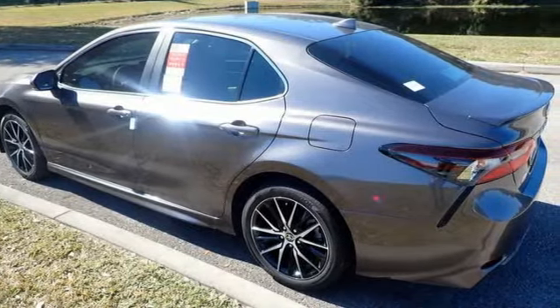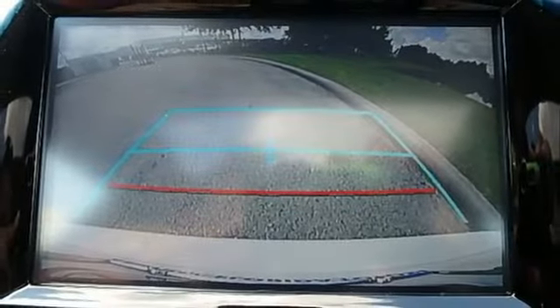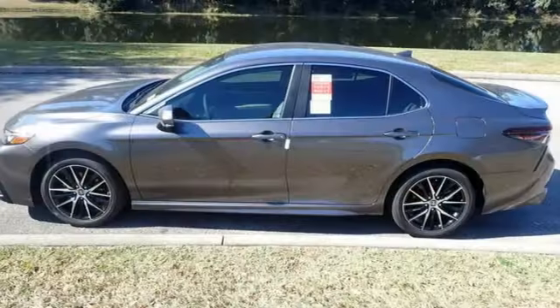Inline four-cylinder engine, aluminum wheels, gas pressurized shocks, and LED low-beam headlights.